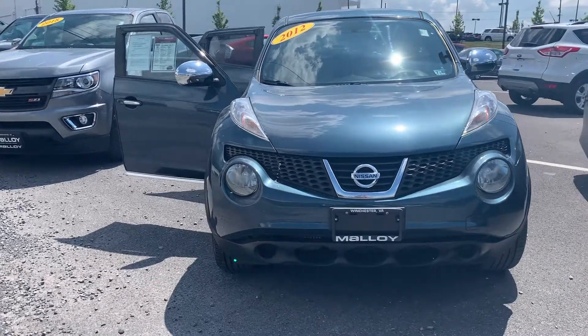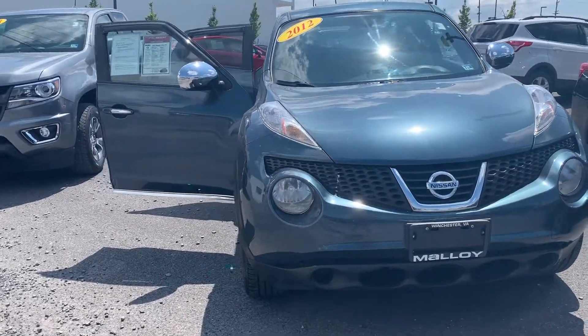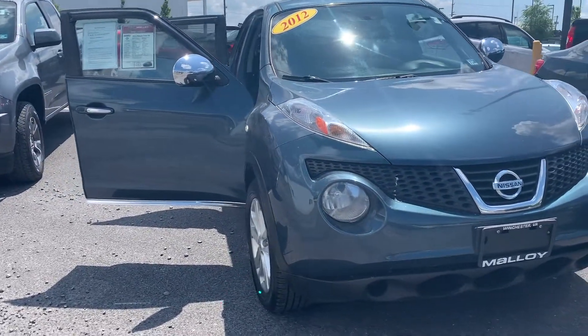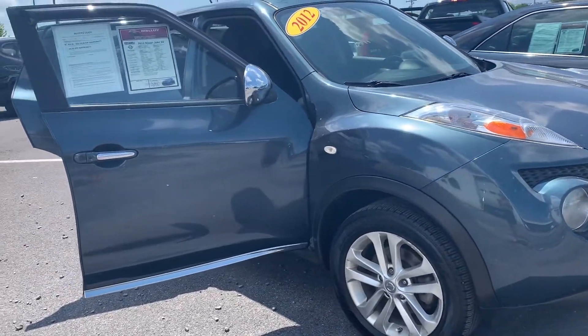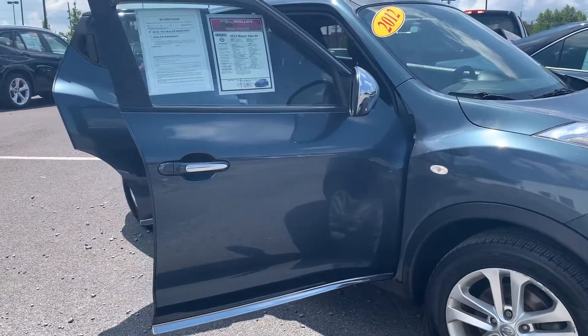This is Julia reporting T-Life from Malloy Toyota with its pre-owned 2012 Nissan Juke SV SUV. The color is graphite blue. There's been three previous owners with no accidents and 106,808 miles are on it.